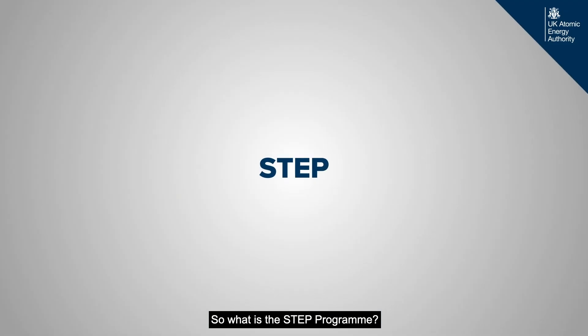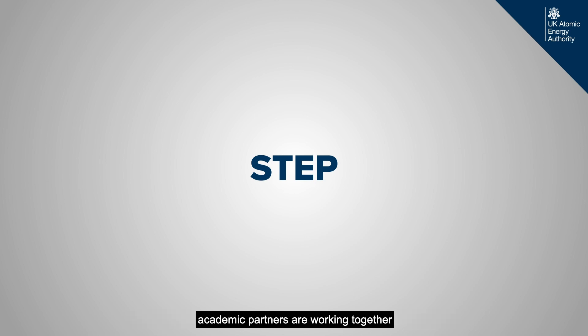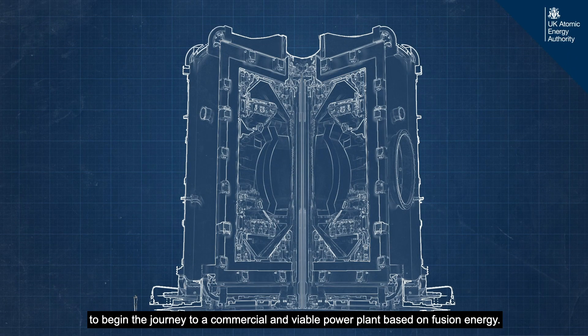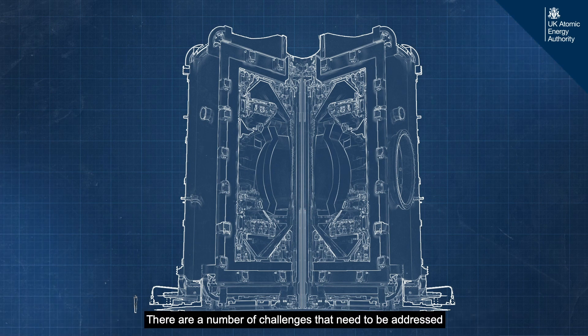So what is the STEP program? The United Kingdom Atomic Energy Authority and its industrial and academic partners are working together to begin the journey to a commercial and viable power plant based on fusion energy. There are a number of challenges that need to be addressed, and at the UK AEA we have a proud heritage of R&D in all the aspects needed to realise them.